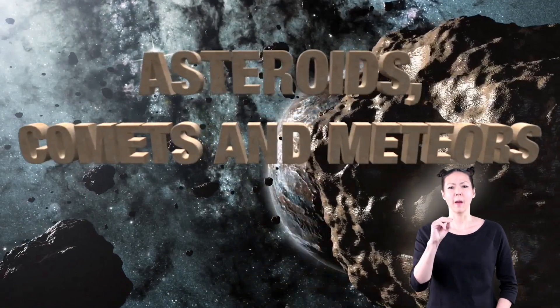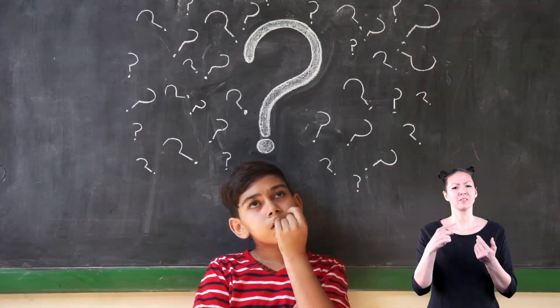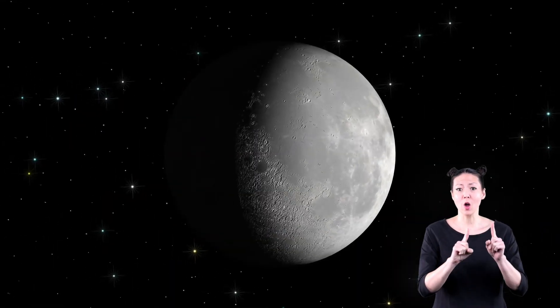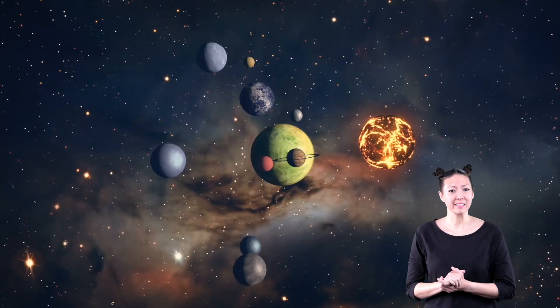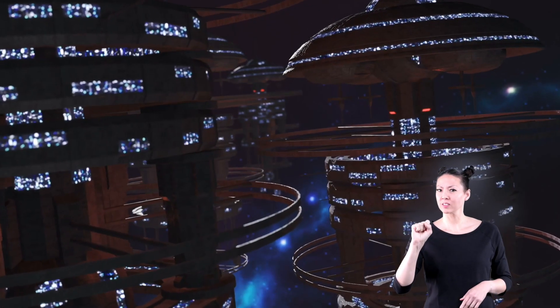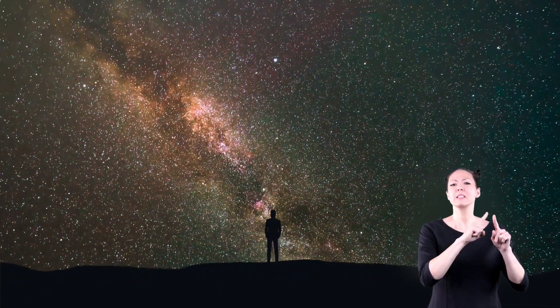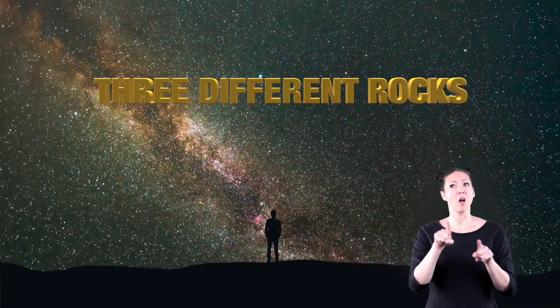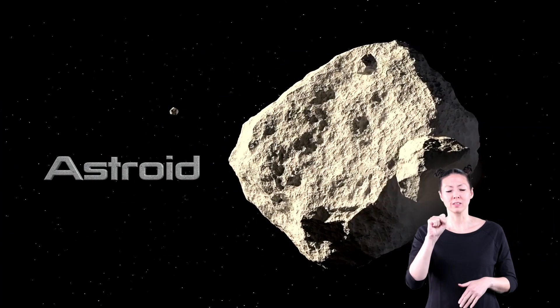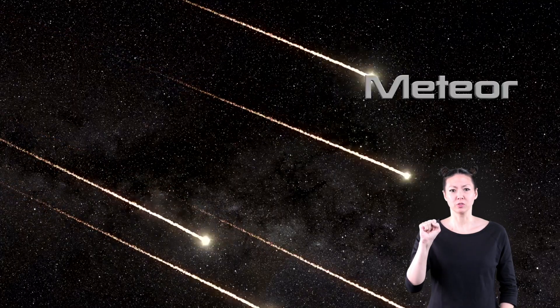Asteroids, comets, and meteors. How many things can you think of that are found in space? The moon, stars, and planets? What about the sun, satellites, and space stations? In this video, we are going to be talking about three different rocks that are also found in space. These rocks are called asteroids, comets, and meteors.